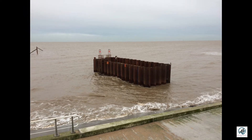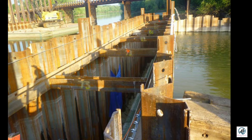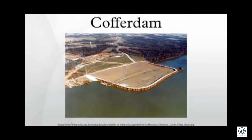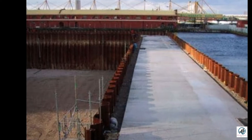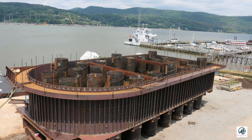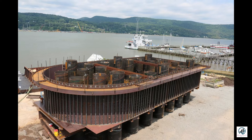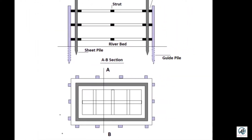Cantilever sheet pile cofferdams are suited for water depths up to 18 feet and can be constructed of wood, concrete, or steel, each with their own size limitations. A wooden sheet pile cofferdam is suitable for up to 9 feet, while steel sheet pile is suited for up to 18 feet head of water. Concrete sheet piles are suitable when headroom is limited; they are bored and cast in place, and are used to avoid noise and vibration.